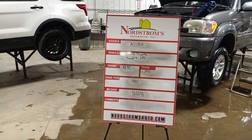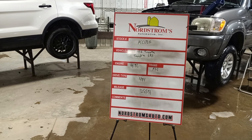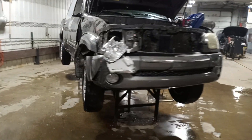Stock number KC 1726 — 2006 Toyota Tundra SR5, 4.7 liter automatic five-speed. It's four-wheel drive with 125,533 miles. This one was rolled over, gray in color, does run and drive.